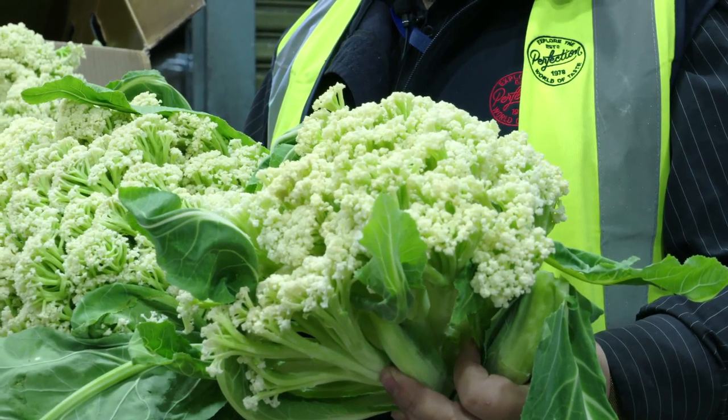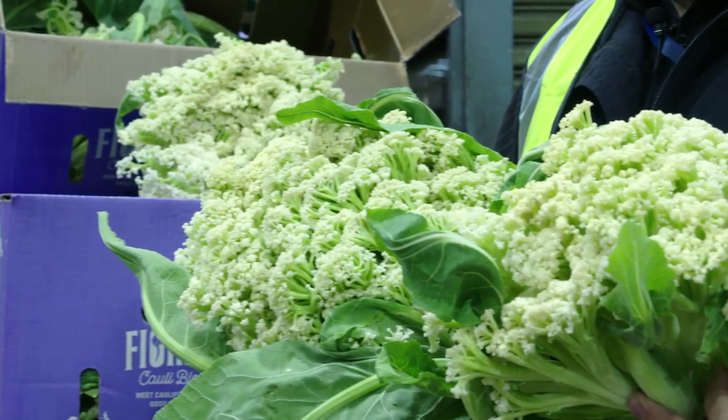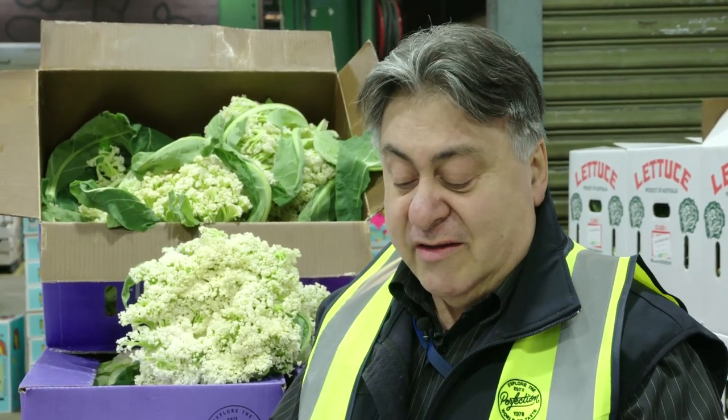A lot of restaurants are now starting to use them — it's something different. We're really wrapped in the colour when you cook it. It gets that light green colour and stays there. It's really, really good. It's got plenty of vitamin C and a lot of good things going for it.